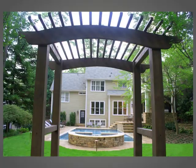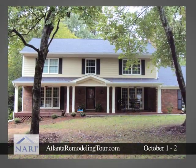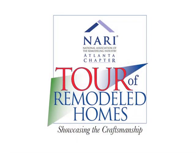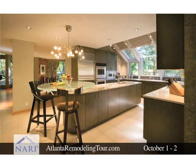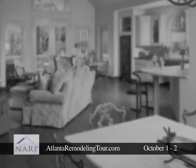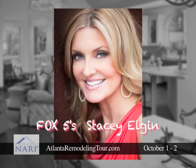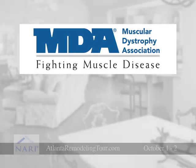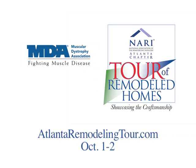Are you tired of your outdated kitchen or does your entire home need renovating? Then you'll love an event on October 1st and 2nd. The Atlanta chapter of the National Association of the Remodeling Industry presents the 2011 Tour of Remodeled Homes, showcasing the craftsmanship. You'll get design ideas, see the latest styles, and meet Atlanta's top remodelers. Fox 5's Stacey Elgin is the honorary chair. Ticket sales benefit the ALS division of the MDA. Go to AtlantaRemodelingTour.com.